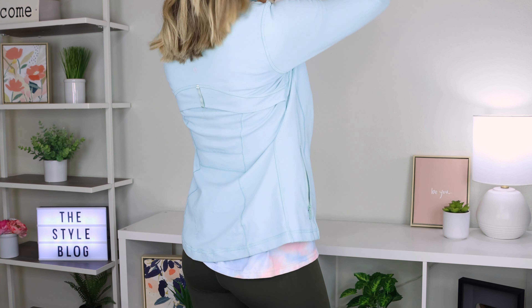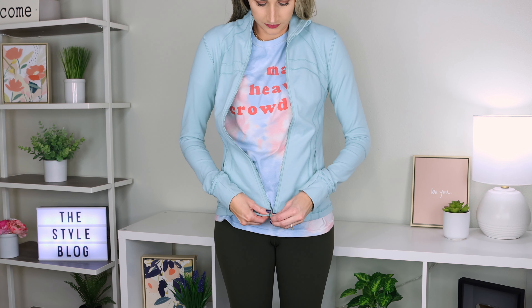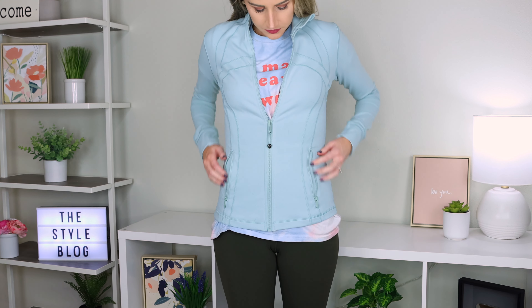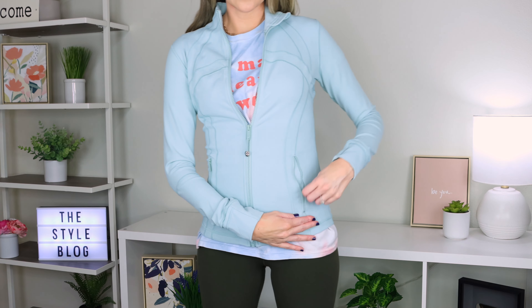Last clothing item is my Defined Jacket from Lululemon in size six. I probably have three or four of these because they are so flattering. I can wear this with my Align leggings and look put-together for just workout clothes — this is my mom uniform. It's such a fun mint color, super thick, and just really flattering. Lululemon is expensive but it lasts, and honestly my wardrobe is basically Lululemon now and I'm not ashamed.